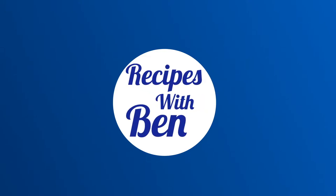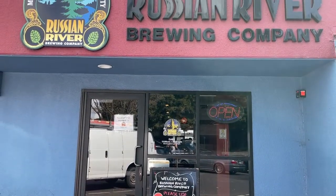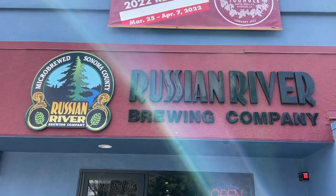Hello, and welcome to R.C.'s with Ben. I recently had the ability to travel to California, and I went to stop at Russian River. This brewery is pretty much famous for two types of beers.